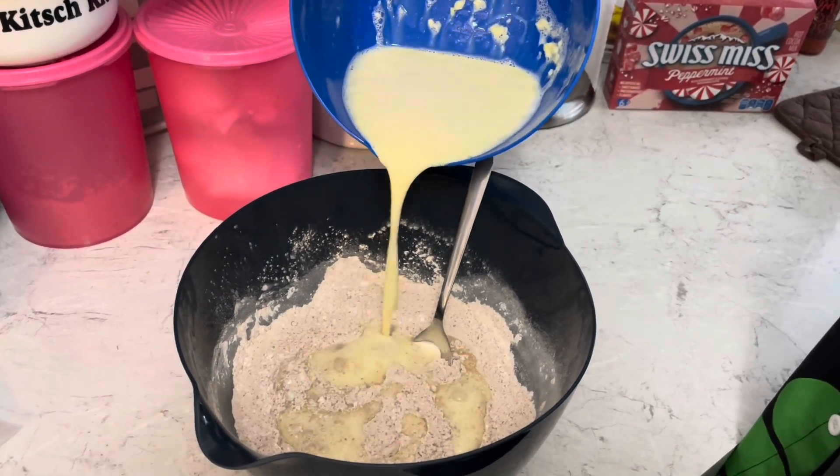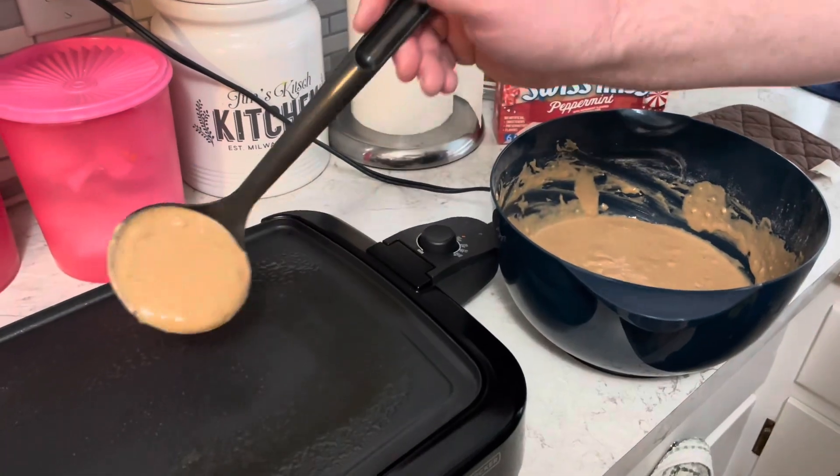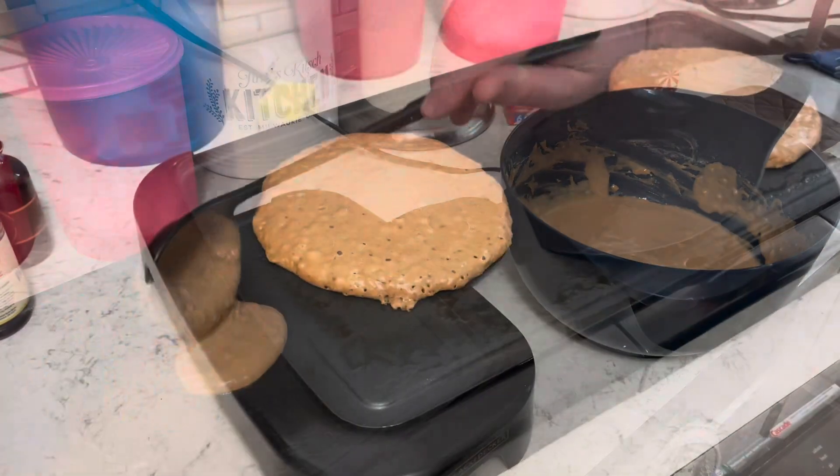I'm gonna pour that into the flour mixture and then fold it to combine gently. It's okay if there's some lumps. Let's griddle up some cakes — let's give it a flip.